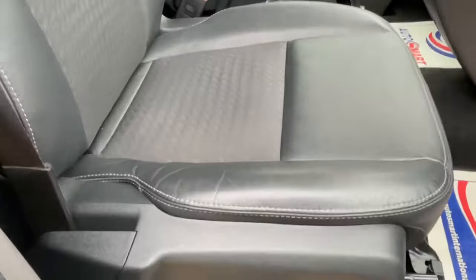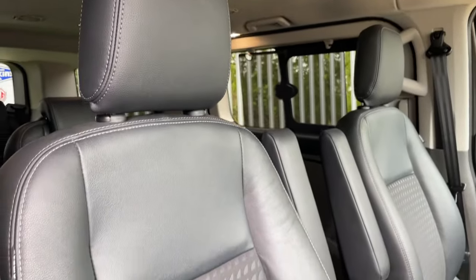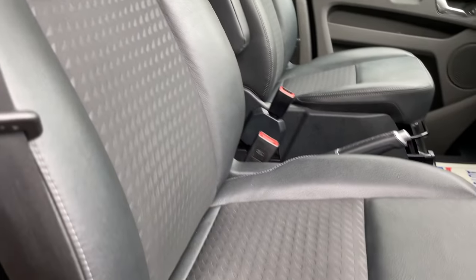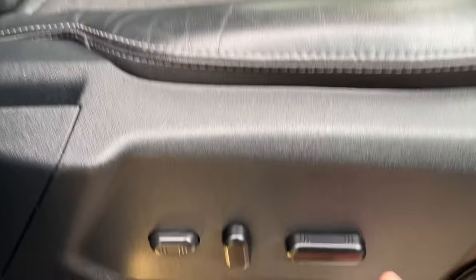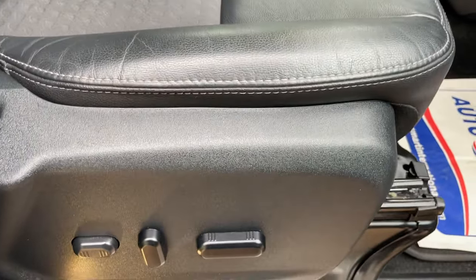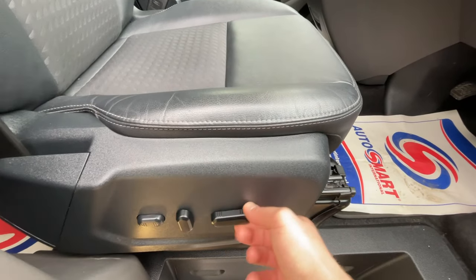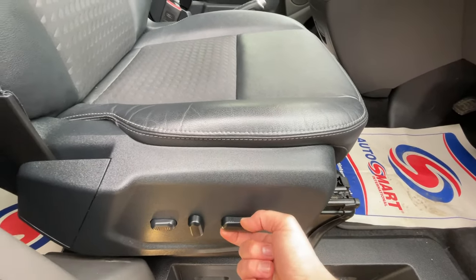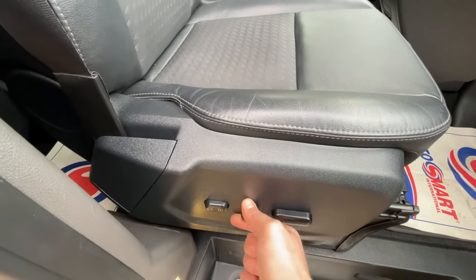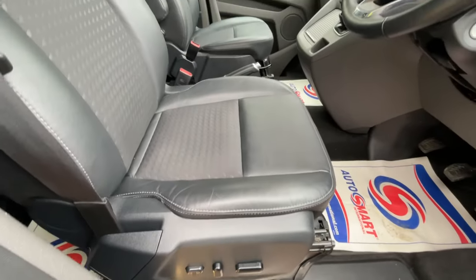These are the front two seats — again, a half-leather, half-cloth interior. These seats are electrically adjustable. One and two are your forward and backwards, three and four are your front tilt, five and six are your rear tilt — i.e. height — seven and eight are your rear tilt, and nine and ten are your lumbar supports. That's a ten-way adjustable driver's seat.